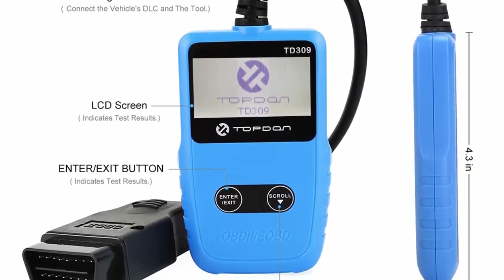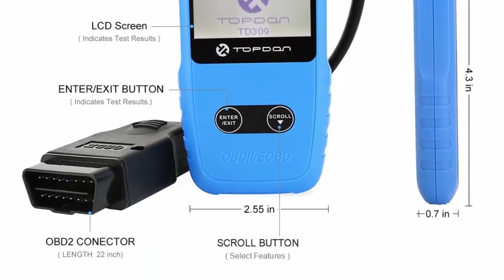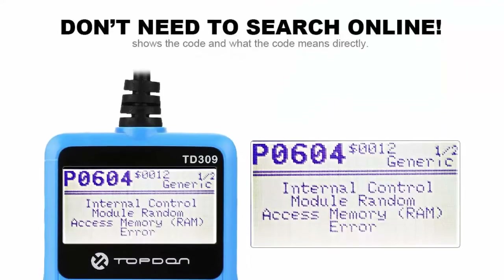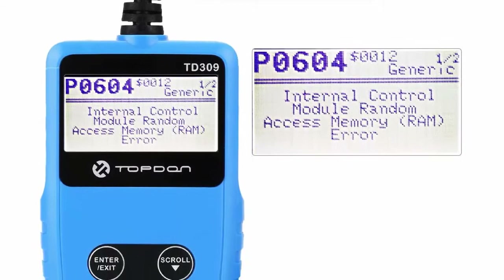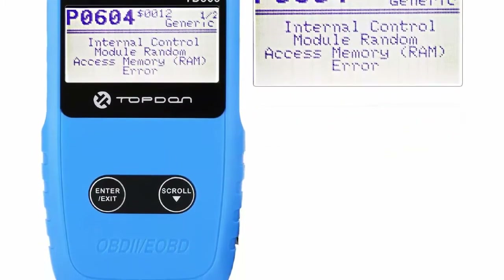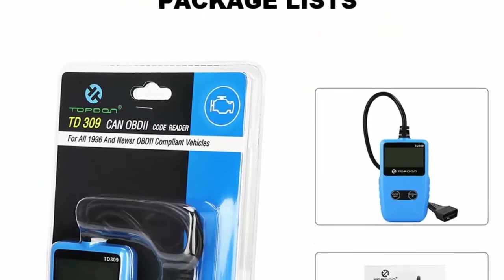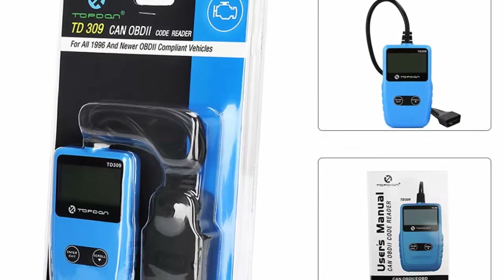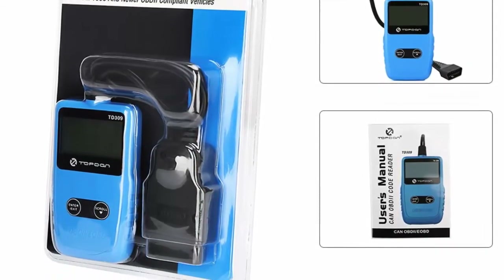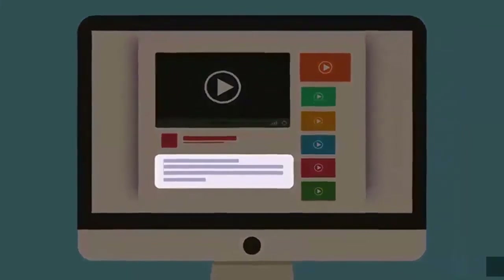Excellent OBD2 diagnostics: to achieve a better user experience, this OBD2 scanner is designed with the capability of quickly reading and clearing codes, turning off the check engine light, and viewing freeze frame data — greatly saving time and money on your diagnoses. Direct information reading: you are able to get more acquainted with your car by retrieving vehicle information including VIN, CID and CVN, and you can also get definitions of trouble codes from the built-in DTC database. Check out the description for more information and the latest price.